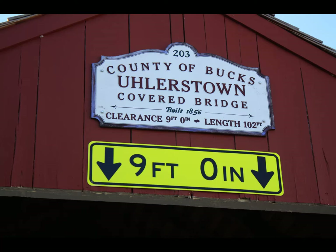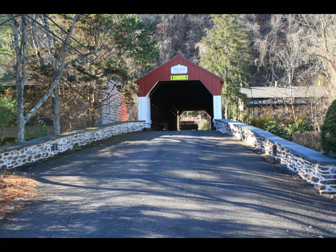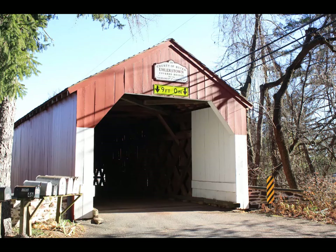Eulerstown Covered Bridge is a little over 100 feet long and has low-set windows on both sides. It is the only covered bridge that crosses the Delaware Canal. Signage at the bridge states that it was built in 1832, but local records are sketchy. Newspaper accounts of the time suggest it was built in 1856.